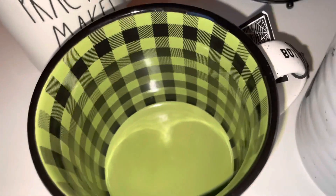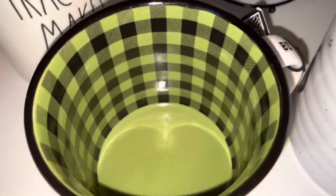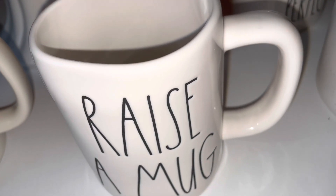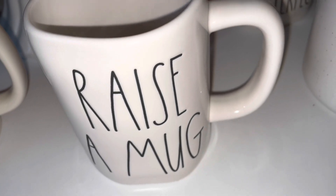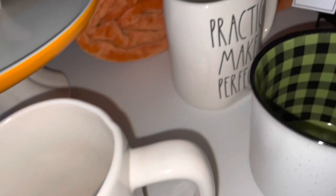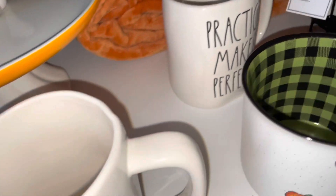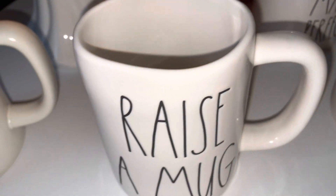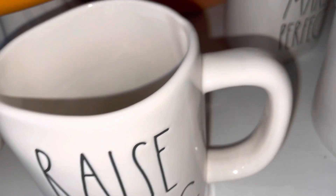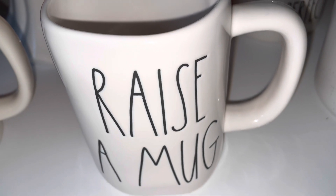I also found this cute mug at TJ Maxx — it's just little witch feet popping out of a cauldron and it has a green and black checkered inside. I found some more mugs and this is just the start of my collection of Rae Dunn mugs. All of these mugs are part of my new collection and like I said I've never had Rae Dunn before, but I'm going to slowly start collecting it. This one says 'Raise a Mug.'